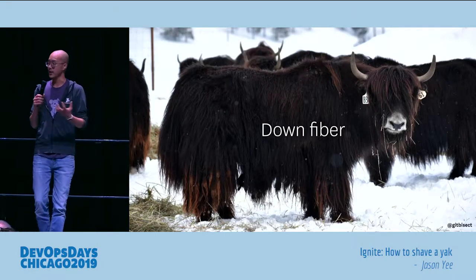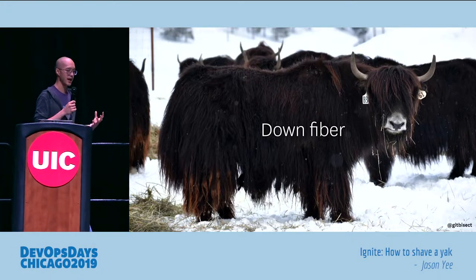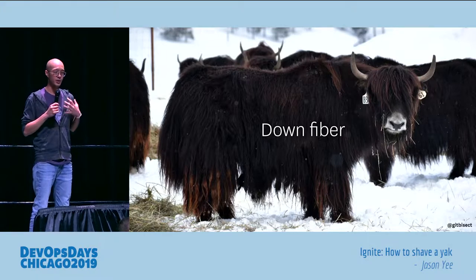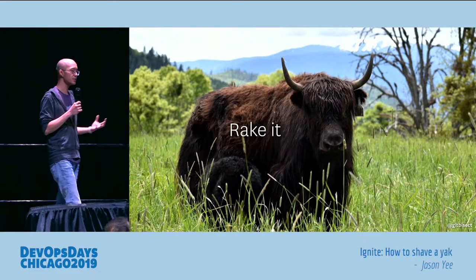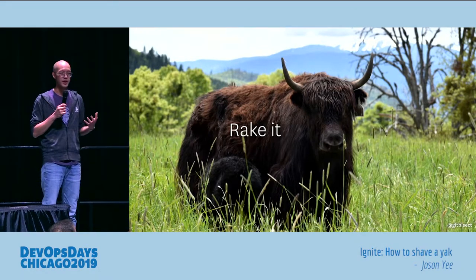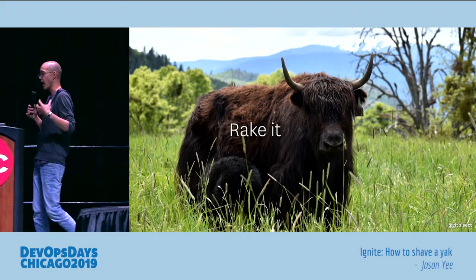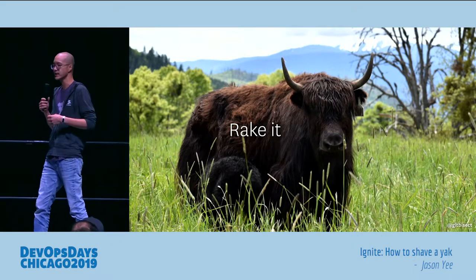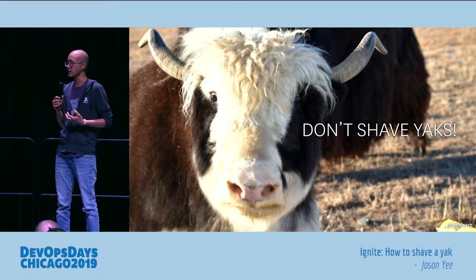Now the knitting group was right — you don't shave yaks. Yaks grow this thing called down fiber: the super soft hair close to their bodies that keeps them warm for the winter. Farmers use a special tool called an undercoat rake, which is essentially a brush, and that helps separate the soft down fiber from the outer guard hair — the coarse hair on the outside of the yak.